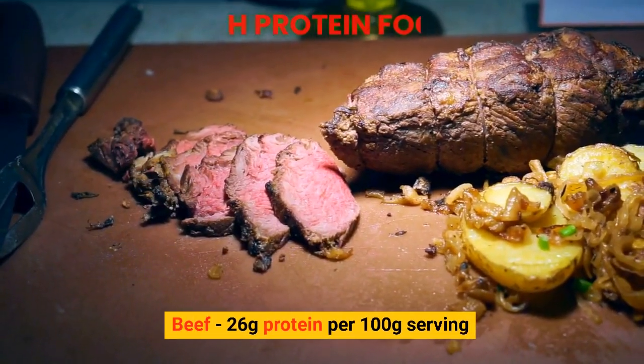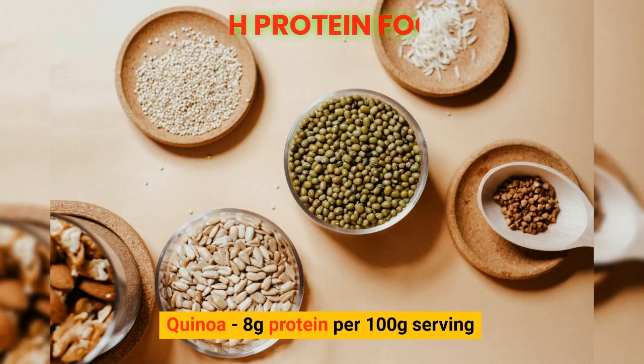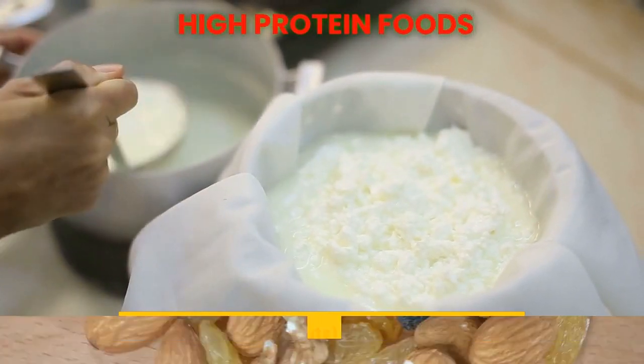Beef: 26 grams of protein per 100 gram serving. Quinoa: 8 grams of protein per 100 gram serving. Cottage cheese: 14 grams of protein per 100 gram serving. Nuts: